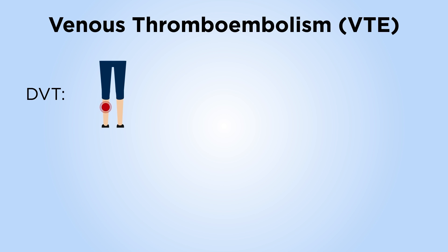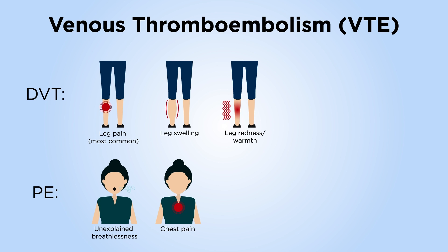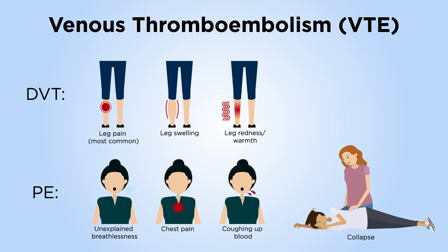VTE, which encompasses deep vein thrombosis, DVT — a blood clot or clots in the veins of the legs — and or pulmonary embolism, PE — a blood clot or blood clots in the blood vessels of the lungs — is characterised by several signs and symptoms.